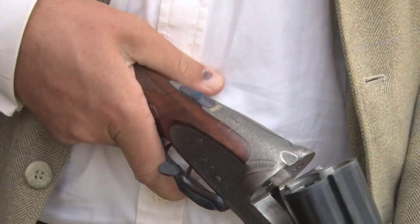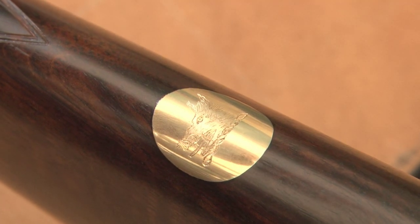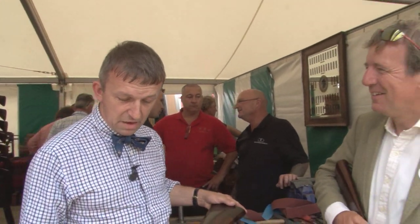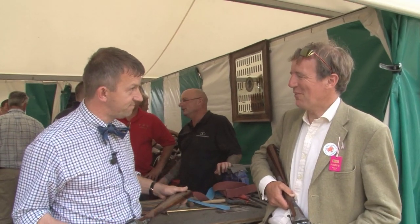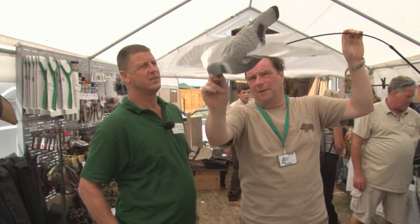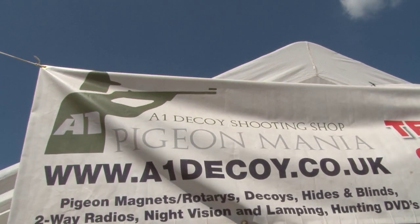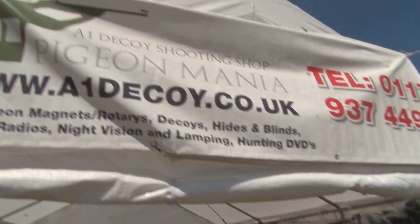I am really pleased with the outcome. To have had them in the family for so long, and to get them back and hopefully have them out on the moor on the 12th where they should be — perfect. And the legendary Crowman is also at the show, finding out what A1 Decoys have up their sleeves this year.